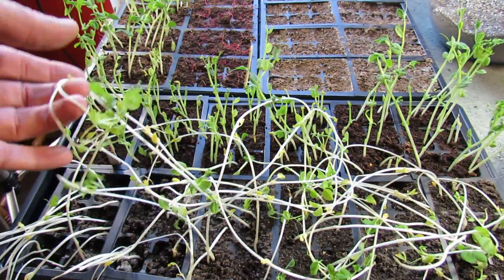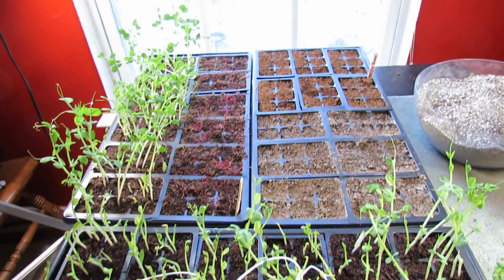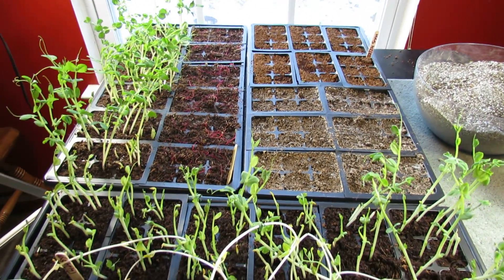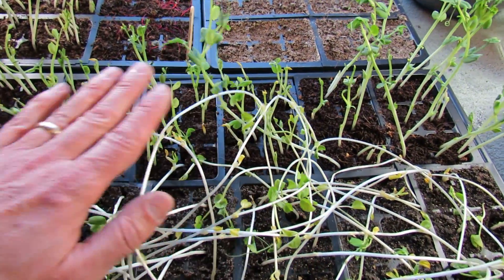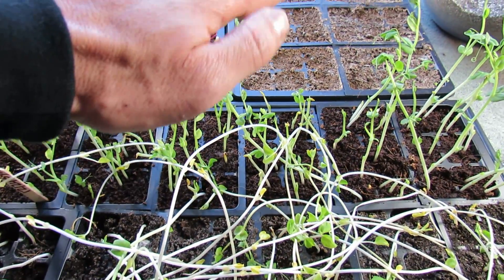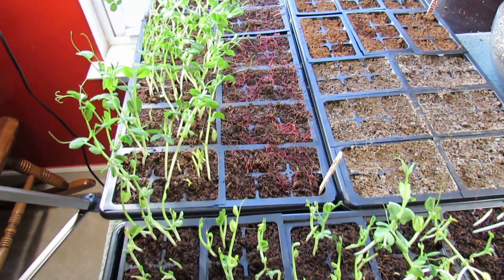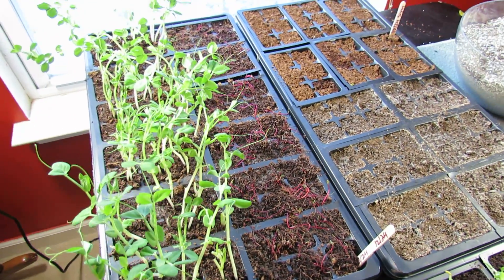How spindly they get is really a function of how much light you have. Again, if you're going to grow them by a window, they need to get eight hours of direct sun from that window. If you're growing them indoors, you want your lights to sit about an inch above the germinating seeds or above the plant leaves. That will give them enough light to make sure that they are healthy. Hopefully this gives you some idea of how important light is for your germinating seeds.